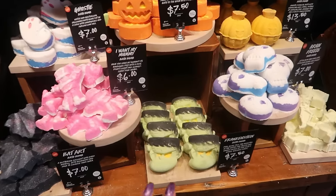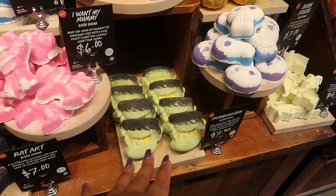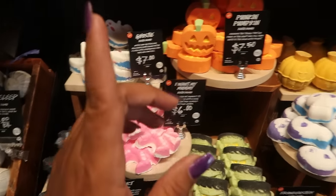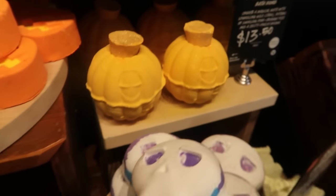I like to look at the bath bombs but I don't purchase them because I can't sit in a bath — unless I use one for like a pedicure or foot soak. But I like to come and show you guys what's new. Their body sprays are different though — I've already ordered some and I'm still waiting for them to show up.